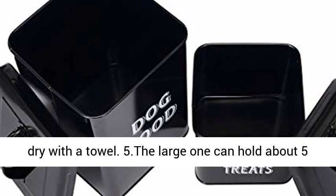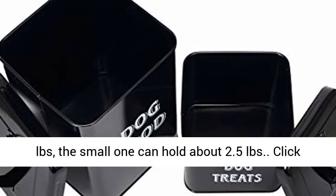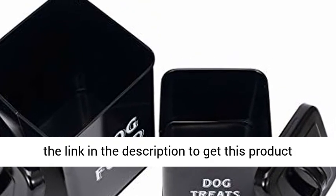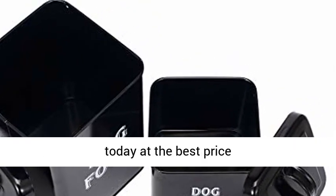Five: the large one can hold about five pounds, the small one can hold about 2.5 pounds. Click the link in the description to get this product today at the best price.